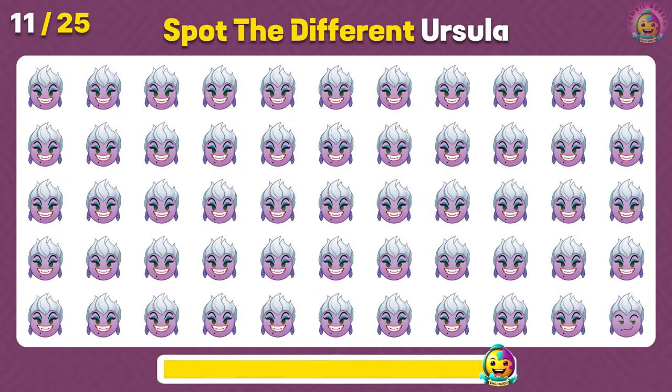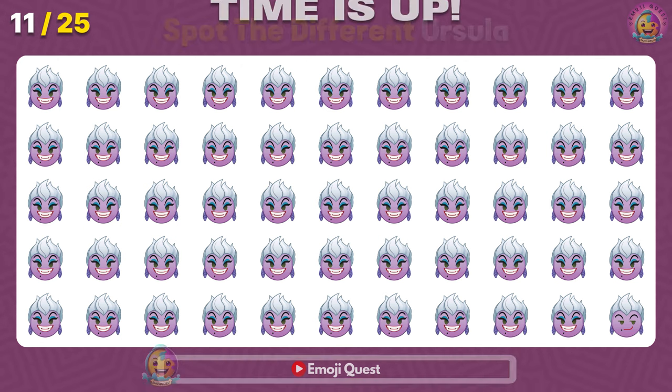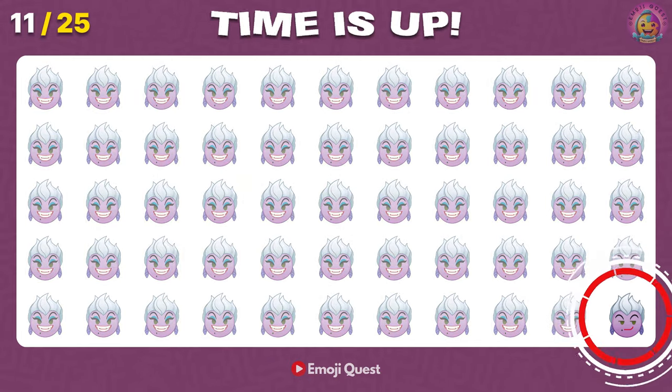Spot the different Ursula emoji. Well done! It's right there!